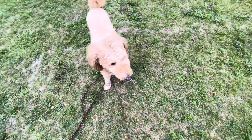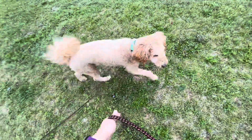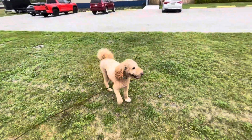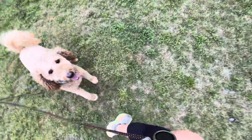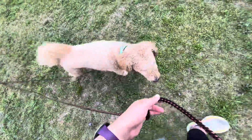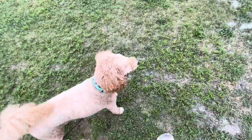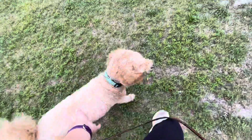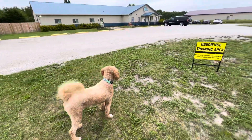We're going to practice come when called with Oakley. I told him 'free' — that is the release term, so he can go sniff and explore. I have him on a 30-foot long line because we're in an open area that doesn't have a fence, so I want to make sure that we practice safety first. This is also the way that we can reel him back in if he decides not to come when we call.